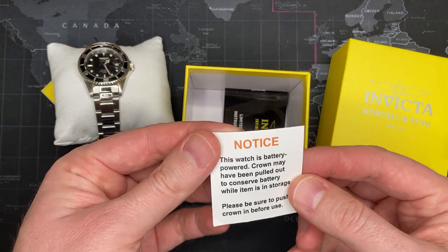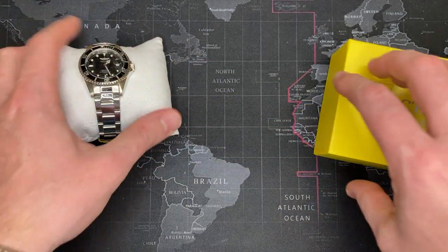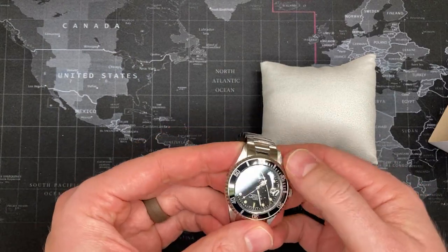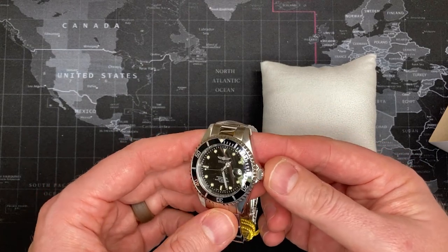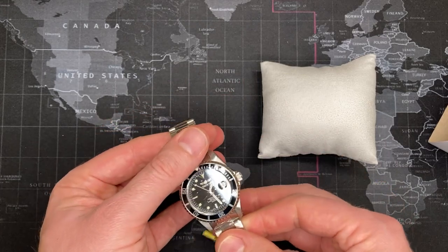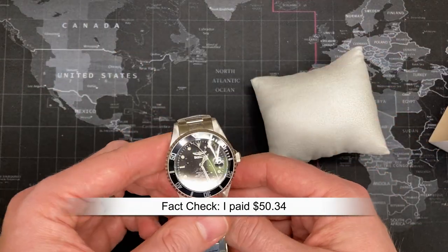You may be asking, why the Invicta? Well, I'll tell you. Because I happened to notice that a Rolex that I was looking at looked exactly the same as the ProDiver. I figured, that's interesting, I want to learn about this. Why do they both look almost exactly the same? And does that mean that one is better than the other? Obviously the Rolex is nice. But I wanted to see, is there really a difference in quality and price between one that I paid $50 for and one that costs $5,000?